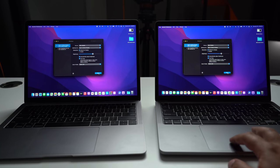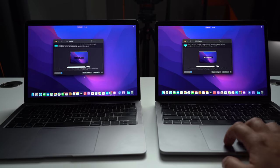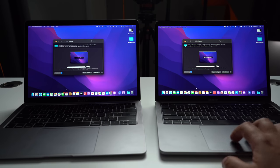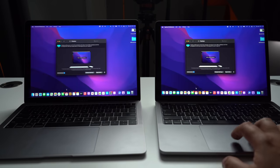We did an entire video about some of the features with AirPlay. One of these features is AirPlay to Mac, which allows users to extend or mirror an Apple device's display to another Mac. We've confirmed that this works on a Mac-to-Mac basis.